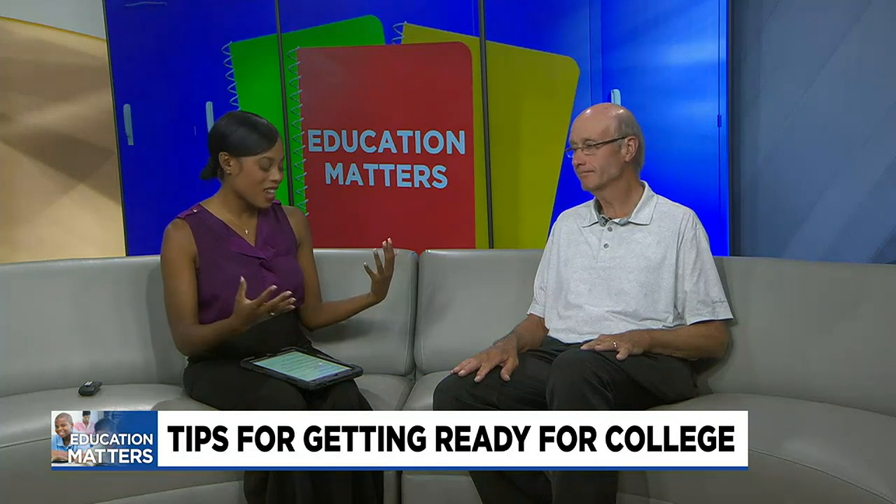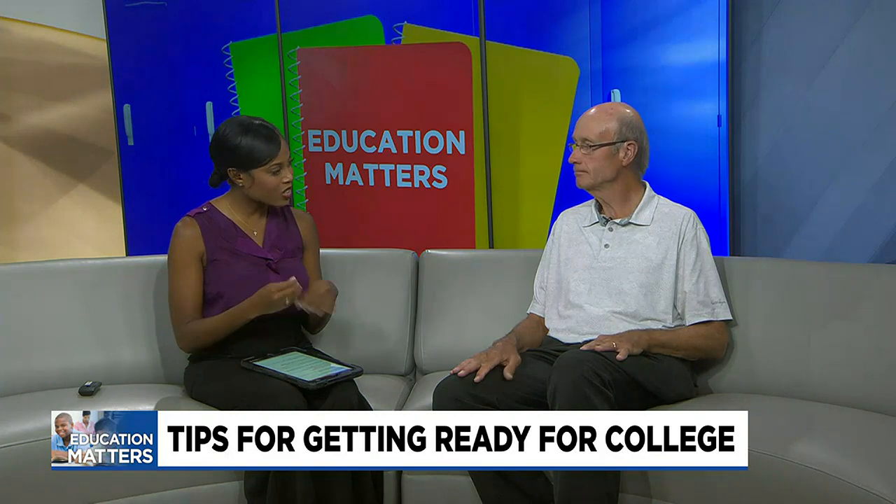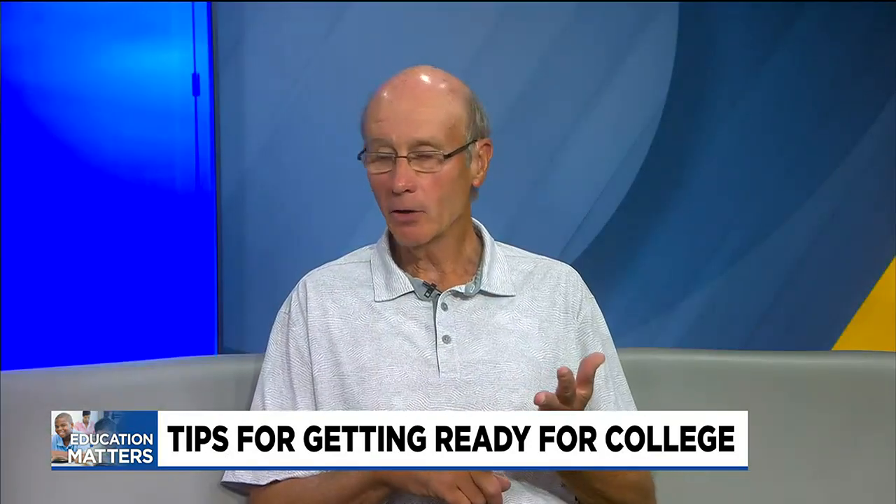Dr. Douglas, starting college can be exciting but scary at the same time. What advice would you give to freshmen as they're getting ready to embark on their new journey? I think keep eyes wide open, ears open, listen, and ask questions.